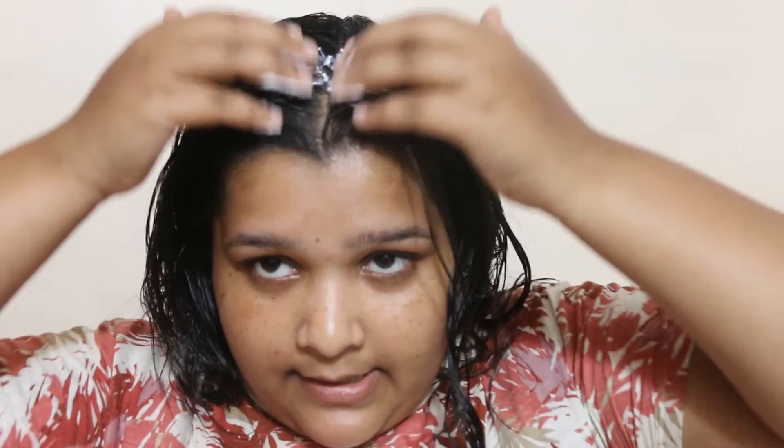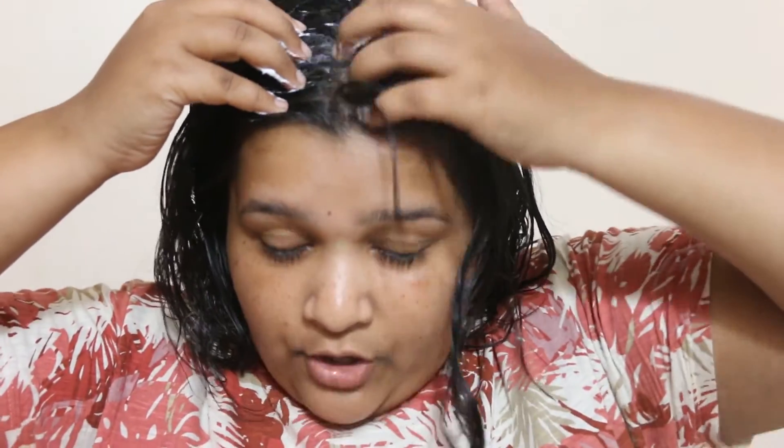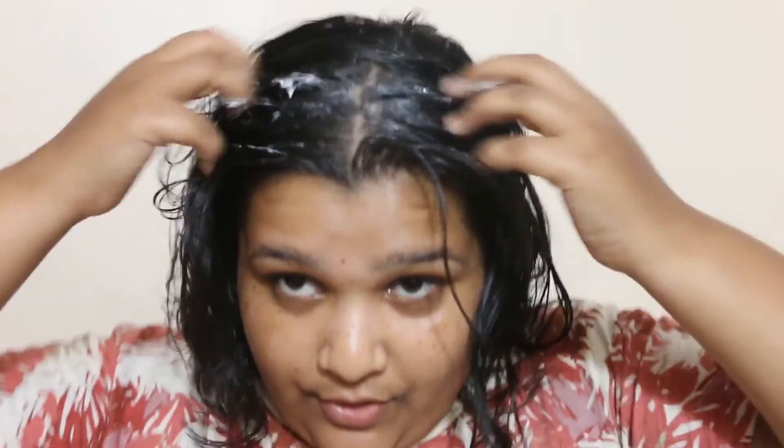I actually applied the mask but my camera wasn't filming, so let me show it again. I'm taking a little bit of the cream — it smells like Ponds cold cream — warming it up between my fingers, then applying it with a partition in my hair. I'm making sure my scalp is getting the product too, working it in. It gets absorbed into my scalp really easily with a gentle massage. Then I apply the remaining product along my hair length and ends.